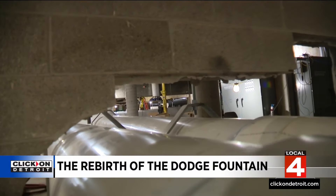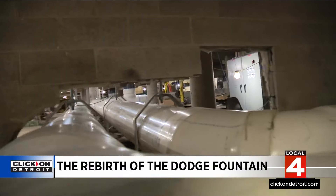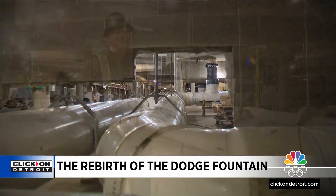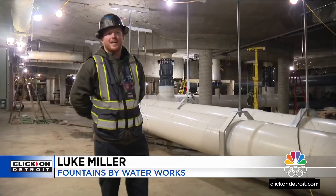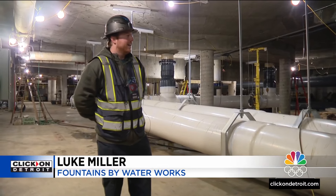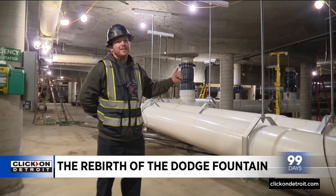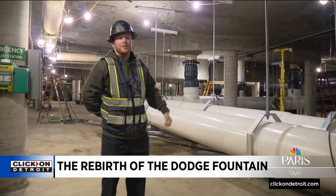Underneath, they've replaced steel pipes with PVC. Luke Miller says this ended up being a tough but rewarding labor of love. It means so much to the city and to the people, and it's definitely a one-of-a-kind project. There's only one of these fountains in the world, and it's really cool to be a part of it.